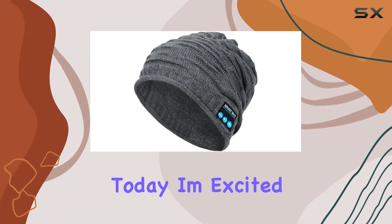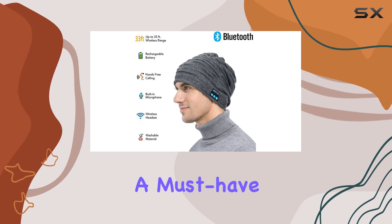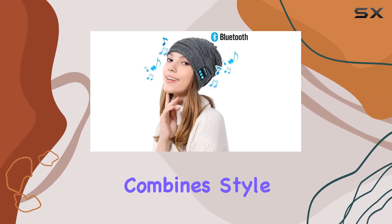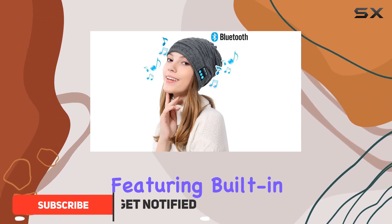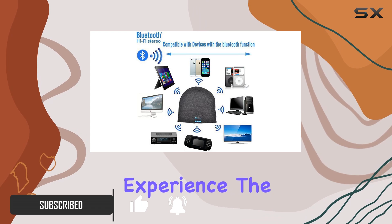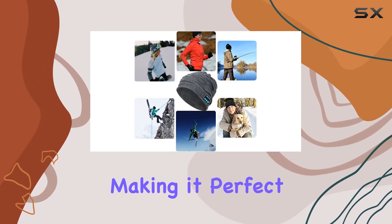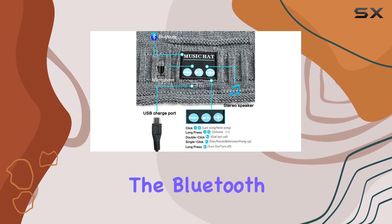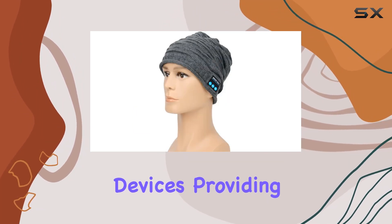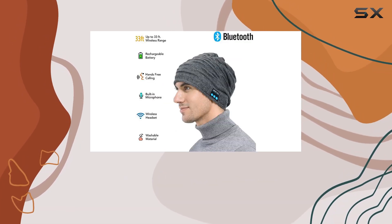Hey everyone, today I'm excited to talk about the Redes Wireless Bluetooth Beanie, a must-have for outdoor enthusiasts. This unisex sport knit hat combines style with functionality, featuring built-in stereo speakers and a microphone for an immersive, hands-free experience. The beanie's design is sleek and unobtrusive, and the Bluetooth connectivity allows you to seamlessly pair it with your devices, providing a wireless range that keeps you connected while on the go.